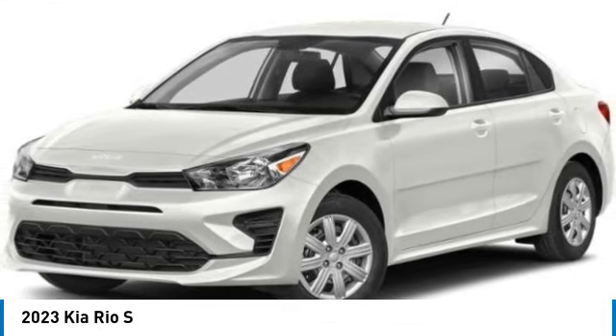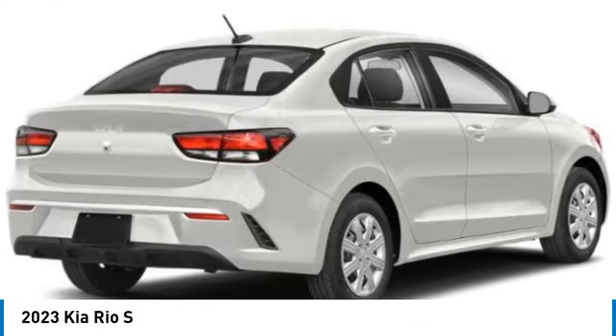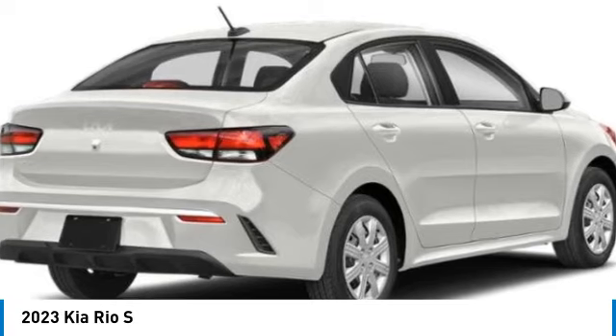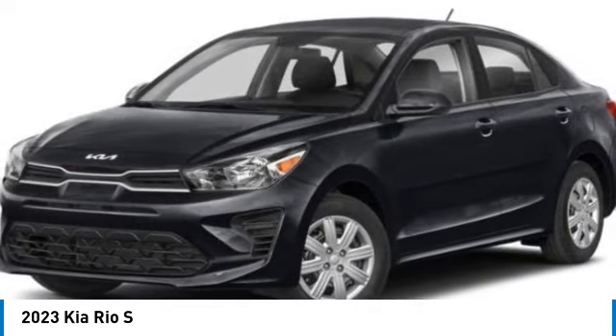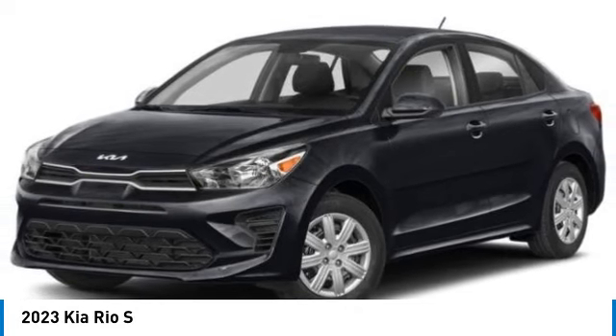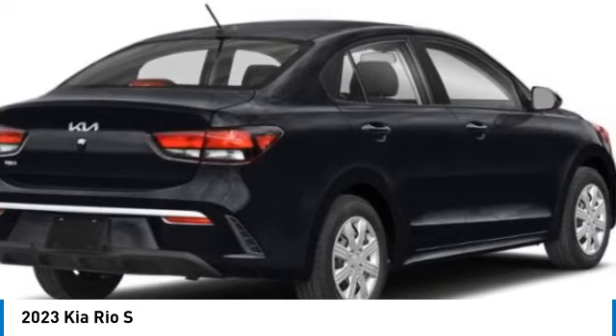Stop by and take a look at the 2023 Kia Rio. The Rio delivers sprightly performance, great fuel economy, and agile handling, all in a stylish package. This vehicle has less than 100 miles.